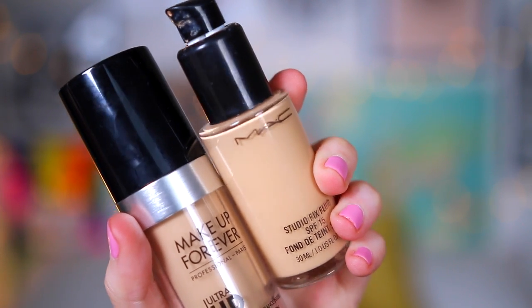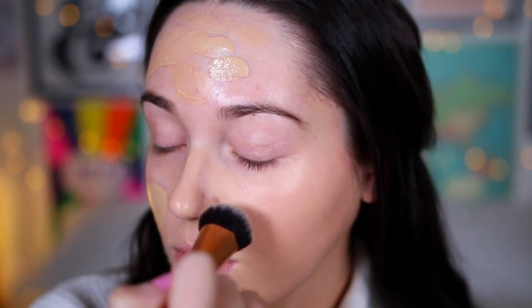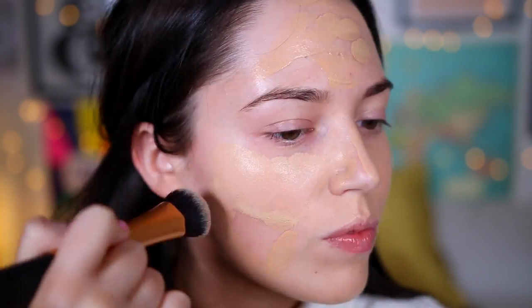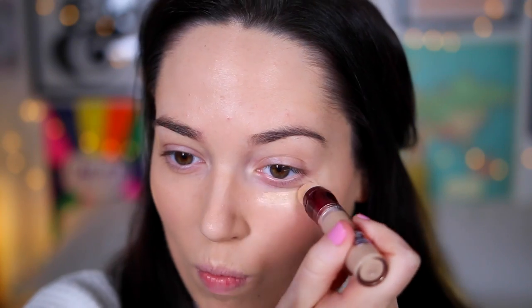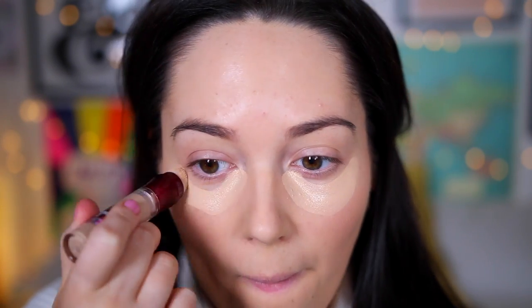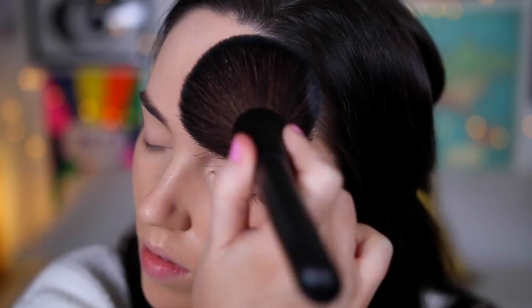Onto Kylie, I mixed these two foundations together, which are the Makeup Forever Ultra HD and the MAC Studio Fix. I wanted way more heavy coverage because Kylie does wear a lot more makeup. I took the same concealer that I used for Kendall, which is the Maybelline Eraser Eye Concealer, but I added a lot more, and I added it also to the centre of my forehead and just around my nose to perfect them a little bit more. Kylie often has quite matte skin, so I powdered that into place really well with the Makeup Forever Setting Powder.